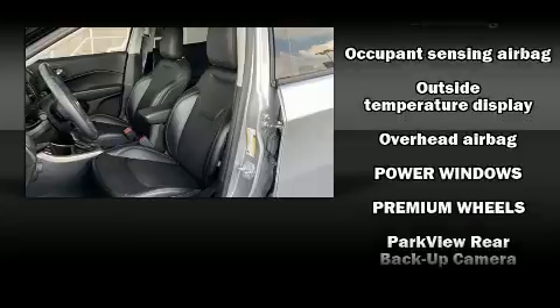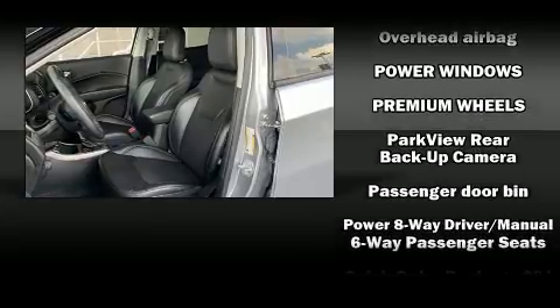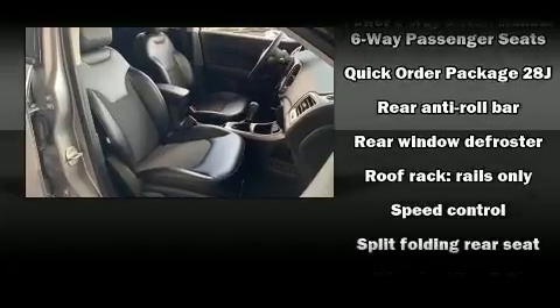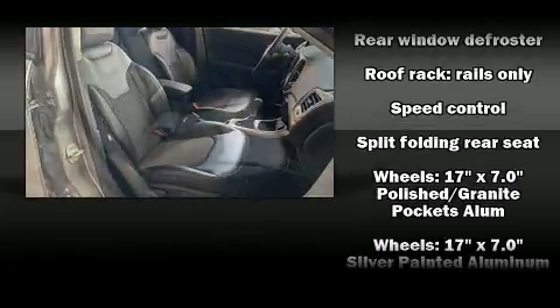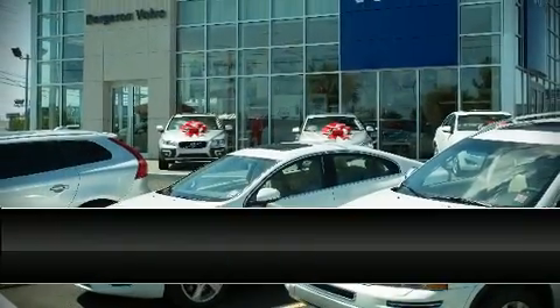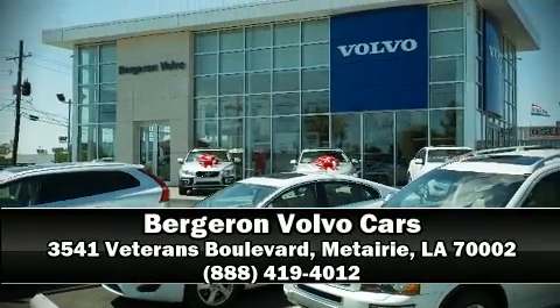Brake Assist technology provides extra pressure when applying the brakes. A Carfax History Report indicates just one previous owner. Our knowledgeable sales staff is available to answer any questions that you might have. We are here to help you!